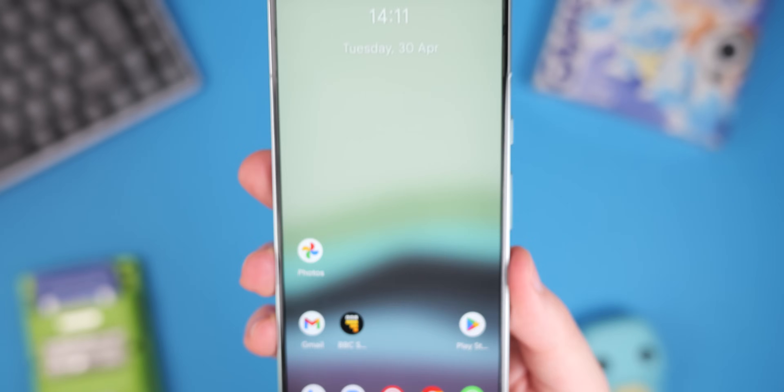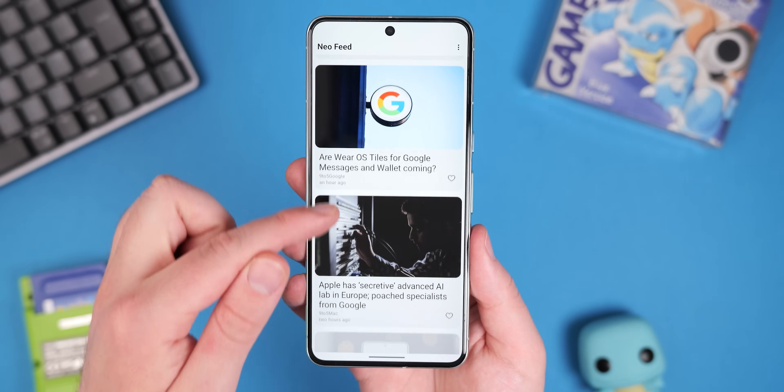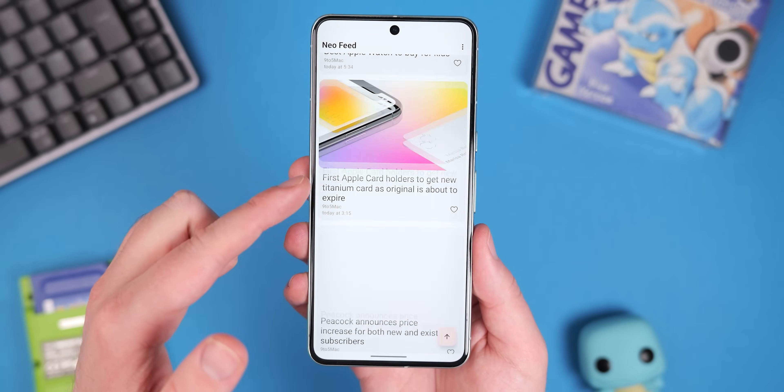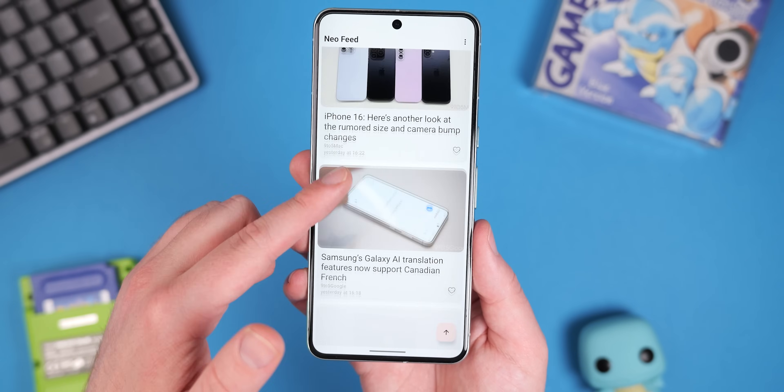One potential pain point is the update schedule for Neo Launcher — it hasn't technically been updated for over a year, with October 2022 being the last update. That release does note that Neo Launcher supports Android 13, but it might work on your device. It seems to be working fine on Android 14 on a couple of our devices, so this is one to try out for yourself.